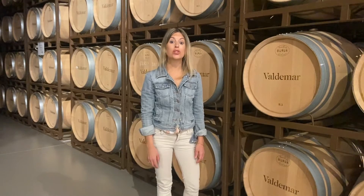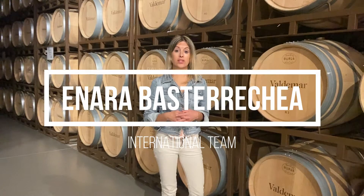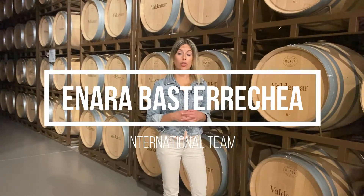Hello everyone and welcome to Bodegas Valdemar, one of the oldest wineries in Rioja. My name is Enara and as part of the international team we bring Conde Valdemar wines to different corners of the world.